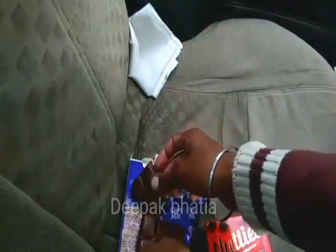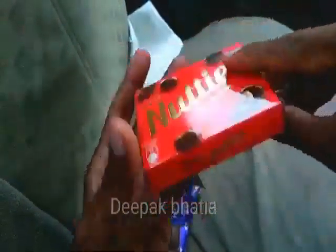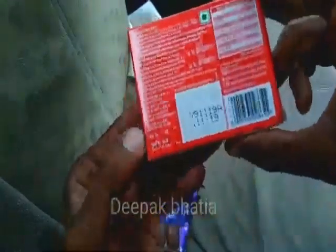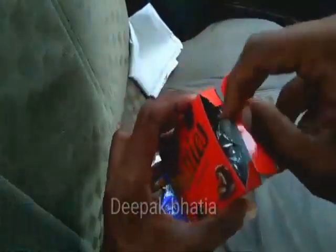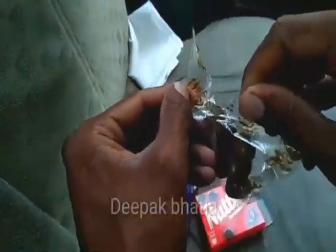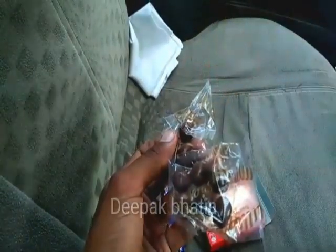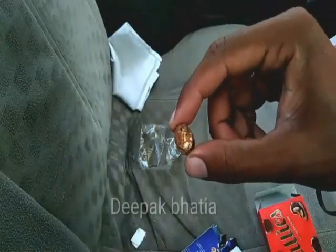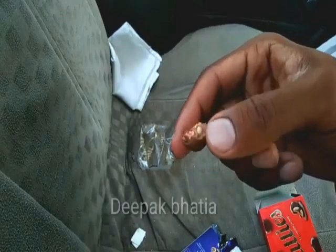We have Cadbury Nutties — inside there are nuts and outside is a layer of chocolate. Price is 40 rupees and net weight is 30 grams — small chocolate balls. Let's try these balls. They are really good in taste, very rich because of the nuts. The combination of nuts and chocolate is very tasty.